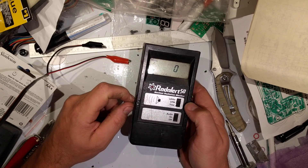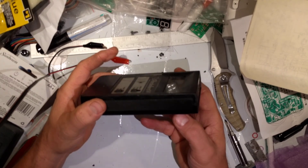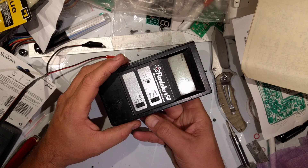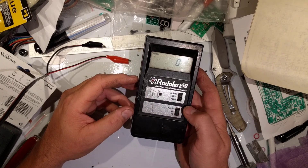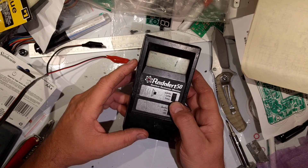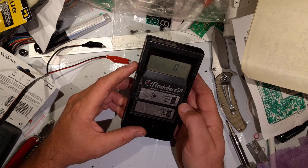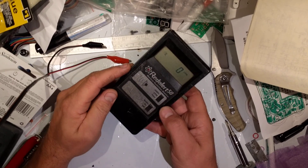The thing that it doesn't have, that the later versions of this have — where International MedCom basically kept the same form factor but updated the electronics — is that on the later versions you could actually set a recording time. On this one, you cannot do that; you have to physically time it yourself.